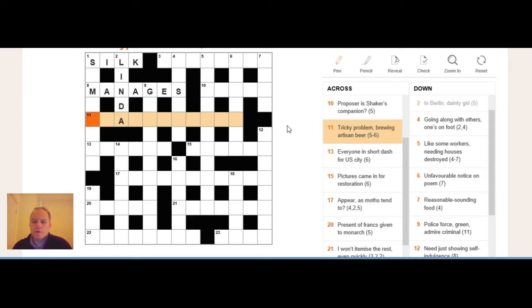So we're looking at 'tricky problem' as the definition, with 'brewing' as the anagram indicator and 'artisan beer' as the fodder. We've got an A in the middle of the five-letter part. The answer is BRAIN TEASER — and maybe you found that anagram a nice little brain teaser yourself.